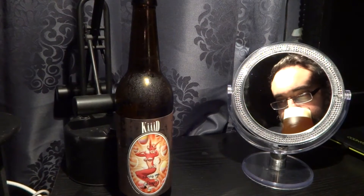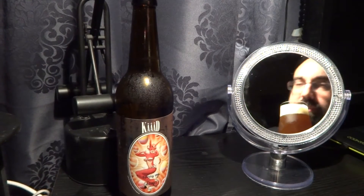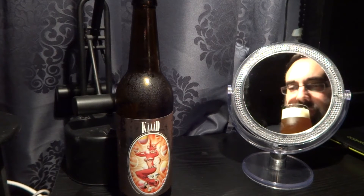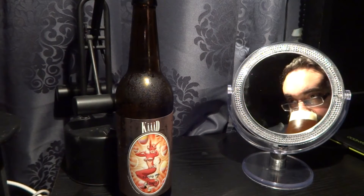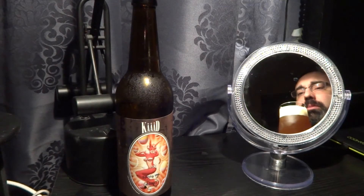It smells — oh, beautiful, beautiful pine, pine citrus. Smells so good, a touch of sweetness. Oh, beautiful pine.